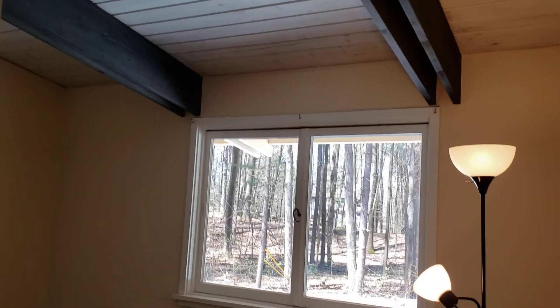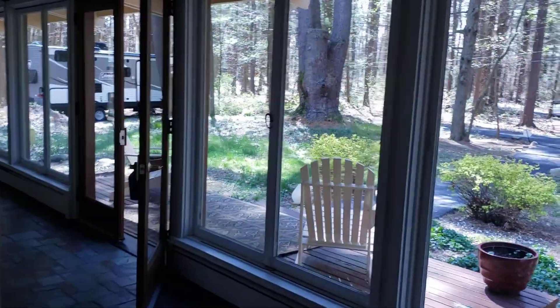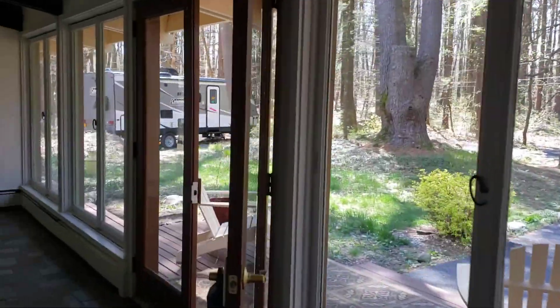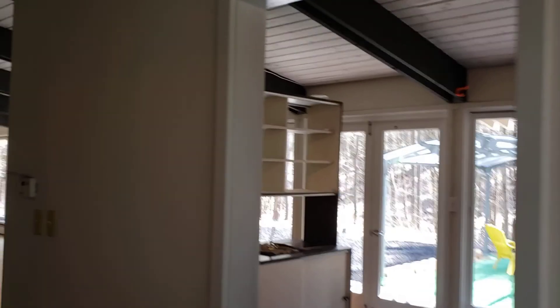You get the exposed beams — very cool architectural design. This is a full hallway bath. And then back to the front of the house again. Tons of windows in a house like this — you can get away with that because you're insulated by nine and a half acres.